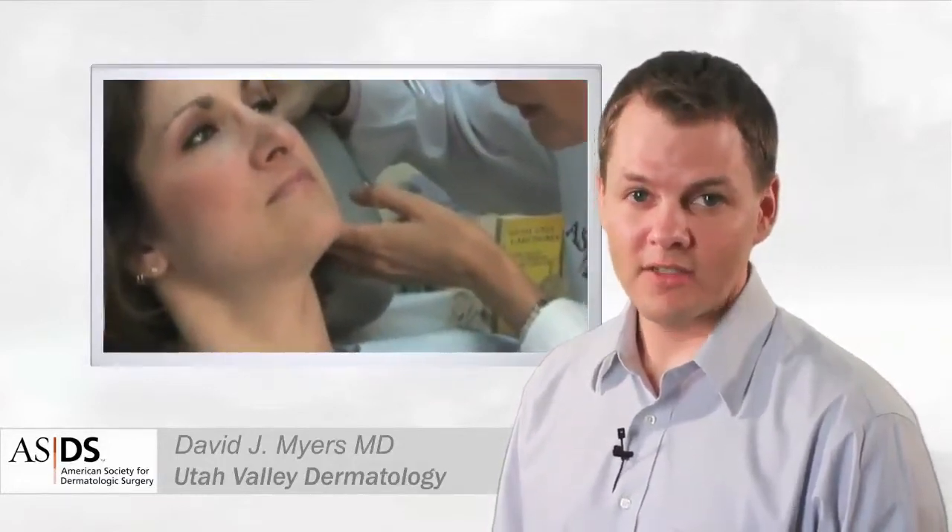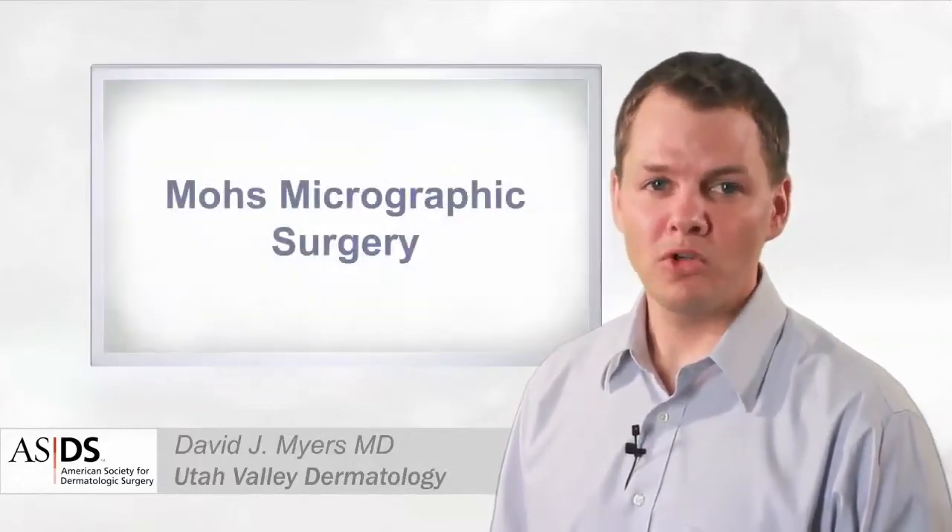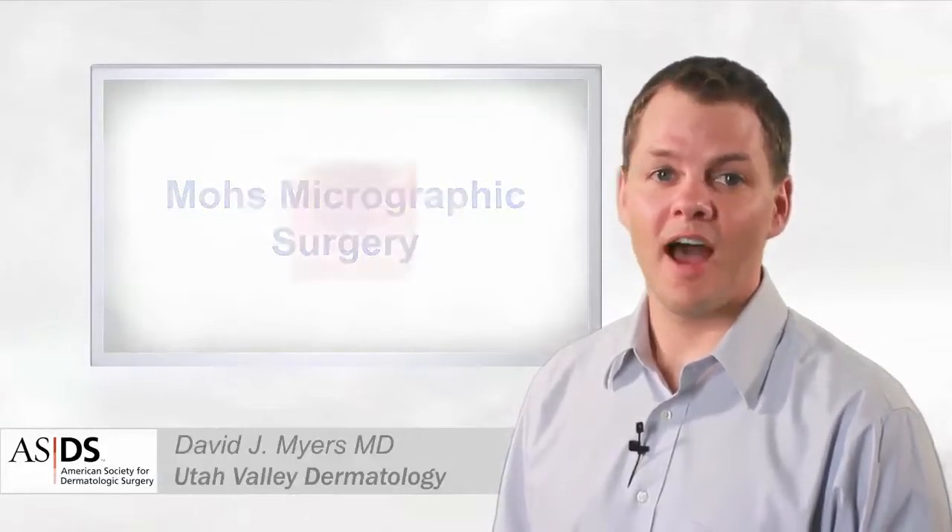While the diagnosis of skin cancer can be scary, it is highly treatable. Mohs micrographic surgery offers the highest cure rate while minimizing the scar. Mohs surgery enables us to trace out the roots of the cancer and minimize damage to surrounding skin.